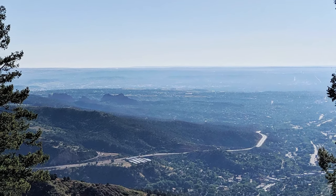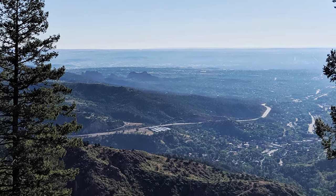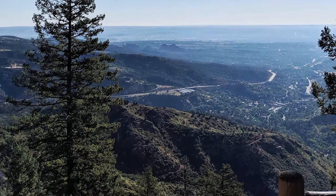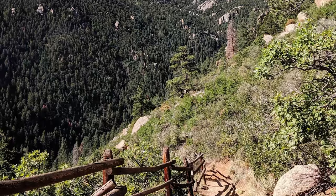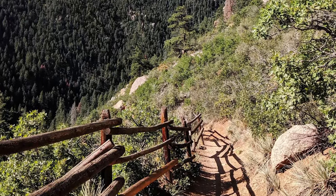But the views from the top — so far east that you feel like you can see all the way to Kansas — make the journey worth it. Make sure to bring sunscreen and plenty of water, because there's no drinking fountain every couple hundred steps. When I was climbing the Manitou Incline, I took four water bottles and drank all of them — and lost one of the nice ones.